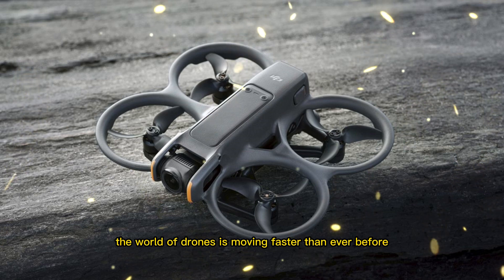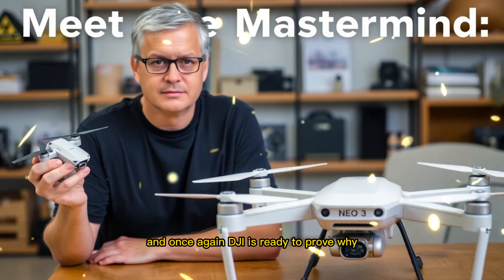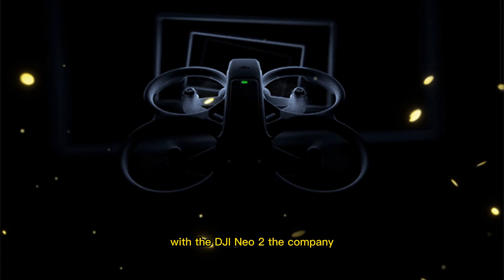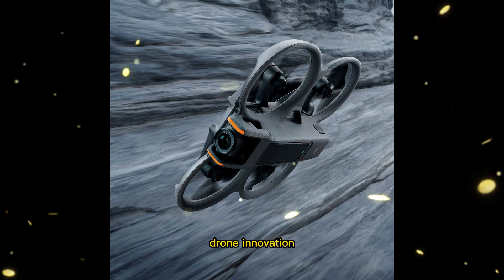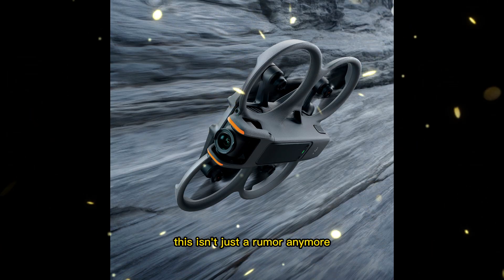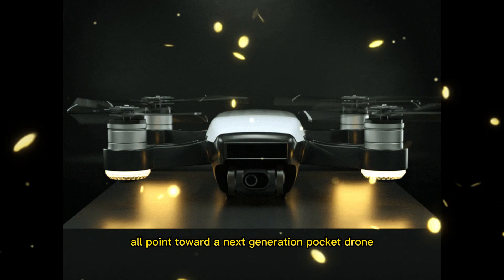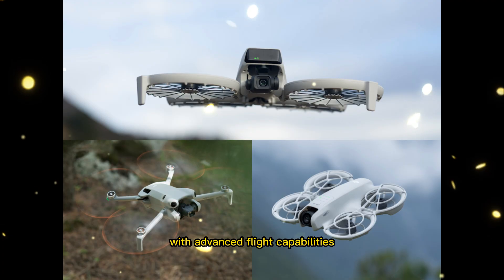The world of drones is moving faster than ever before, and once again, DJI is ready to prove why it remains the industry leader. With the DJI Neo 2, the company seems to be preparing a leap forward in compact drone innovation. This isn't just a rumor anymore — leaks, prototypes, and early test footage all point toward a next-generation pocket drone that aims to combine portability with advanced flight capabilities.